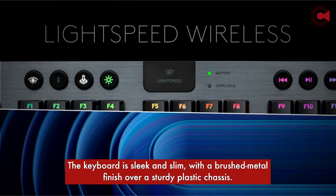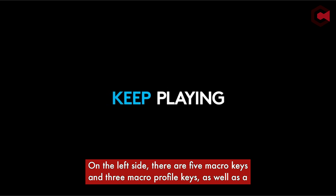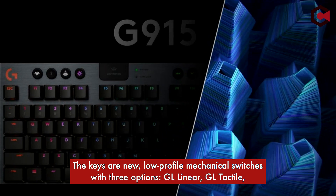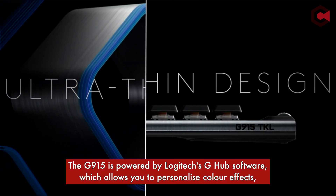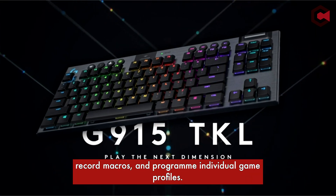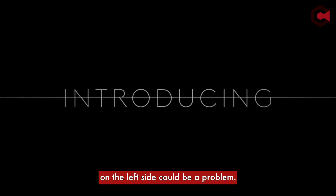On the left side there are five macro keys and three macro profile keys, as well as a macro record button. The keys are new low-profile mechanical switches with three options: GL Linear, GL Tactile, and GL Clicky. The G915 is powered by Logitech's G-Hub software, which allows you to personalize color effects, record macros, and program individual game profiles. The lack of a wrist rest and the situational use of the five extra buttons on the left side could be a problem.